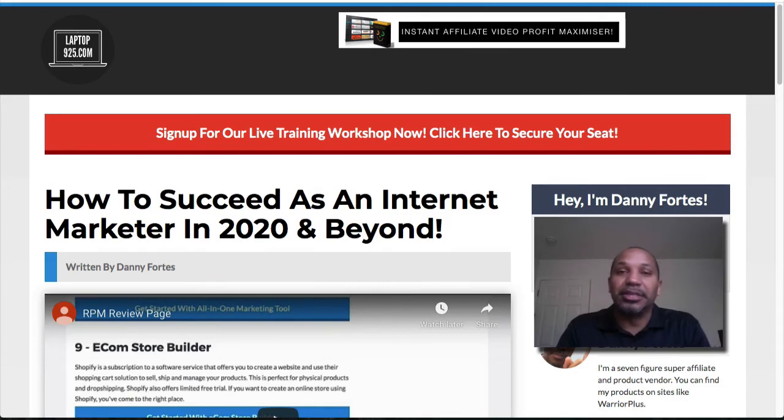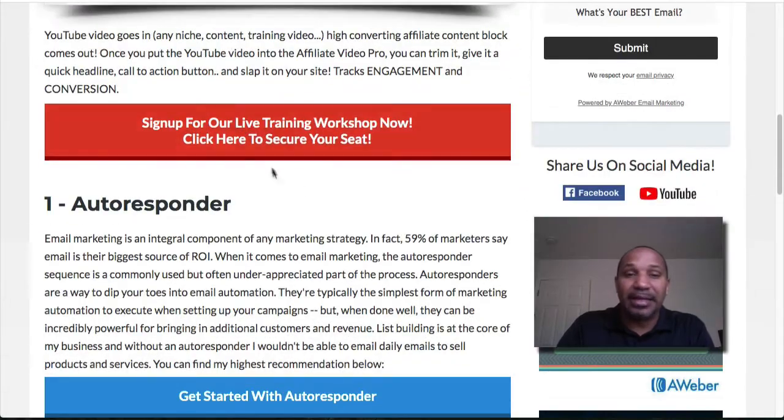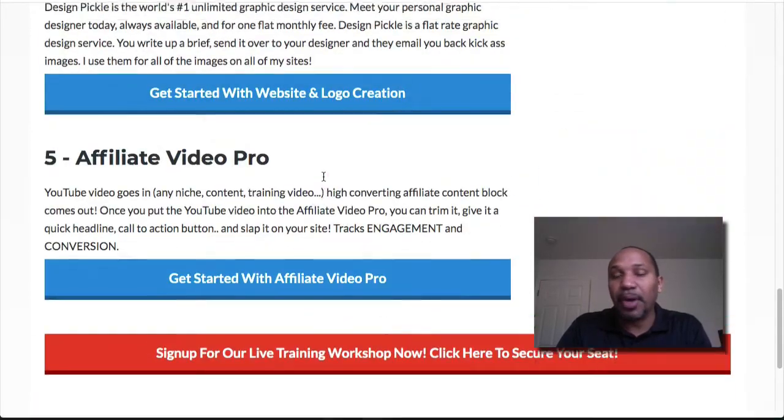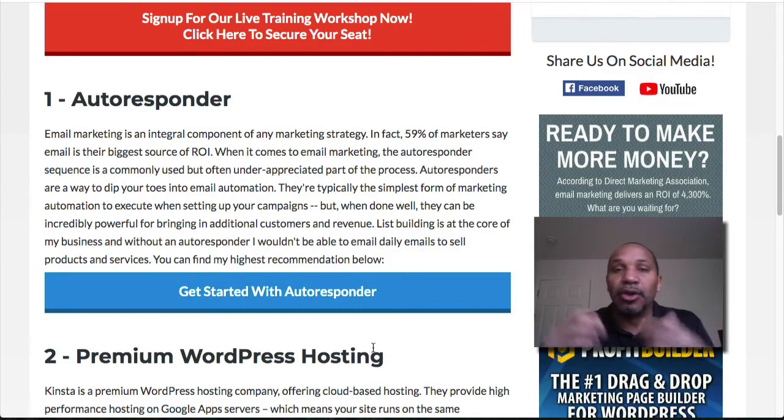To summarize Recurring Profit Machine: the three things I like are that it's done-for-you, has cool-looking affiliate pages, and lets you add recurring affiliate offers so you get paid monthly. The three things I don't like: number one, you can't substitute your own content like a custom webinar; number two, they inexplicably didn't include banners; and number three, there's not enough step-by-step training on how to create more posts like the ones already on the page.